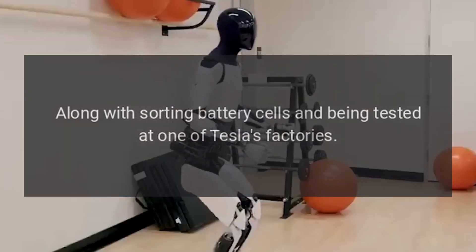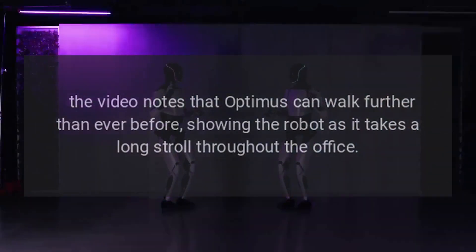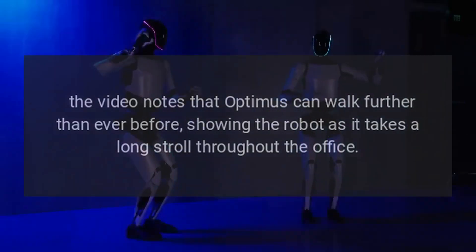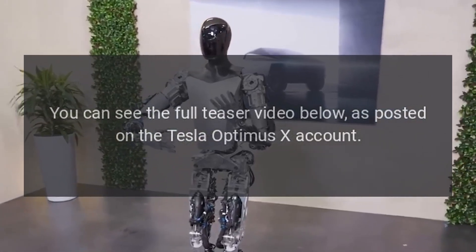Along with sorting battery cells and being tested at one of Tesla's factories, the video notes that Optimus can walk further than ever before, showing the robot as it takes a long stroll throughout the office. You can see the full teaser video on the Tesla Optimus X account.